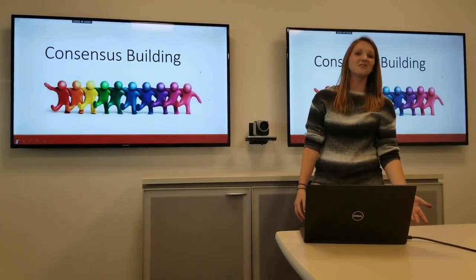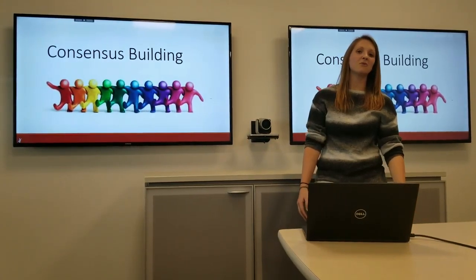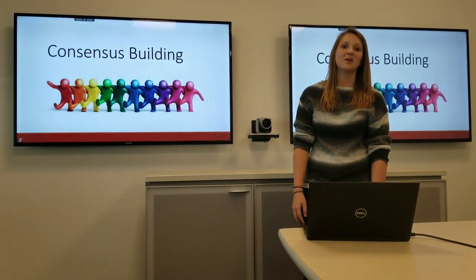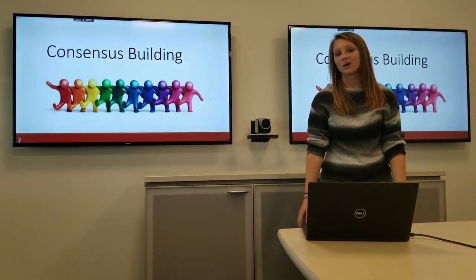As a facilitator, understanding how team members can reach a consensus is important for successful meetings. Also, it can help with coming up with quality decisions that the entire team can support.